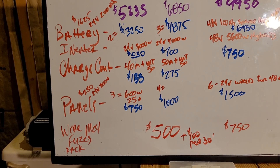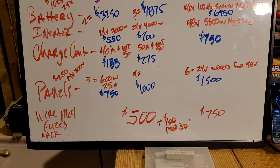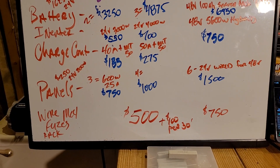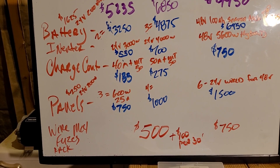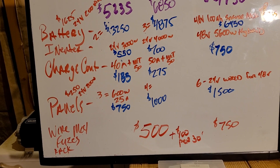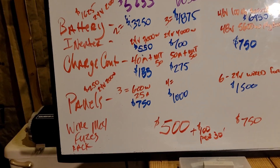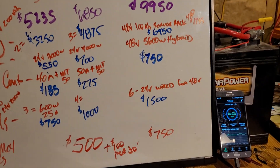$250 a panel will get you a 24 volt, 200 watt panel. On the bottom there, as you can see — wire, MC4 connectors, fuses, and the rack. For the $5,000 and the $7,500 system, $500 to $600 should do it. When you get up to the $10K system, you're going to need a little bit bigger wire and everything else, so I added a couple hundred more dollars.